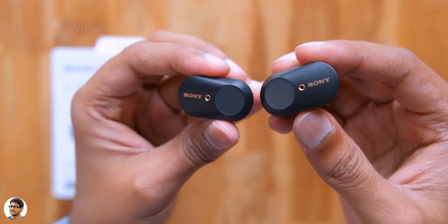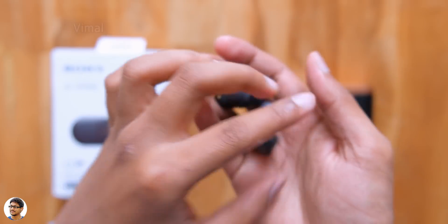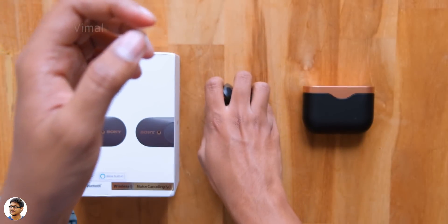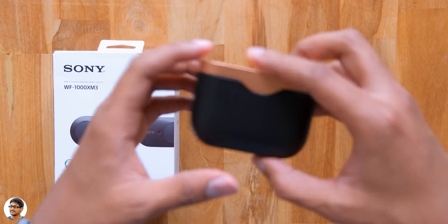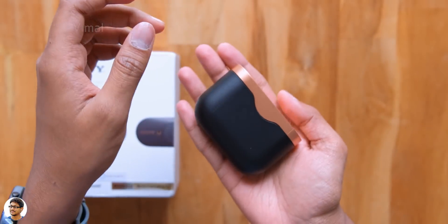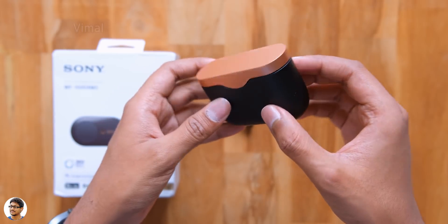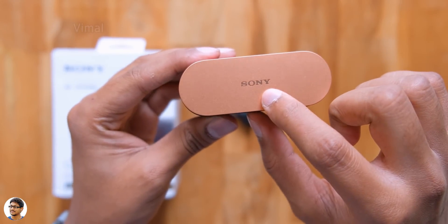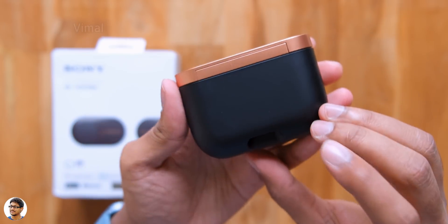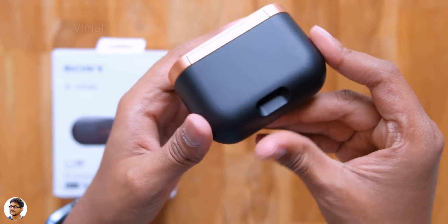These tiny earbuds pack a lot of technology — top-class active noise cancellation, DSEE HX support, and something known as Sense Engine. We'll cover all these features later. Let me also show you the charging case. It's not the smallest case from Sony, but it has a very premium feel in the hand. You can easily throw it in your pocket. The Sony branding is here and the top lid is made of metal with a copper-gold color finish.